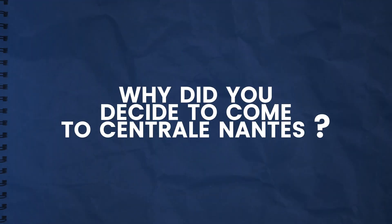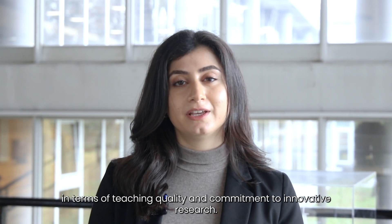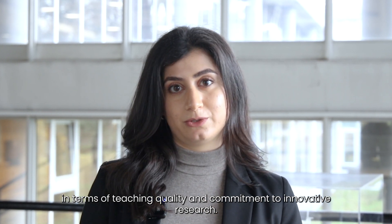I did my PhD here at Centrale Nantes in the research institute in civil and mechanical engineering, GEM. I chose Centrale Nantes for my master's degree due to its outstanding reputation in terms of teaching quality and commitment to innovative research.